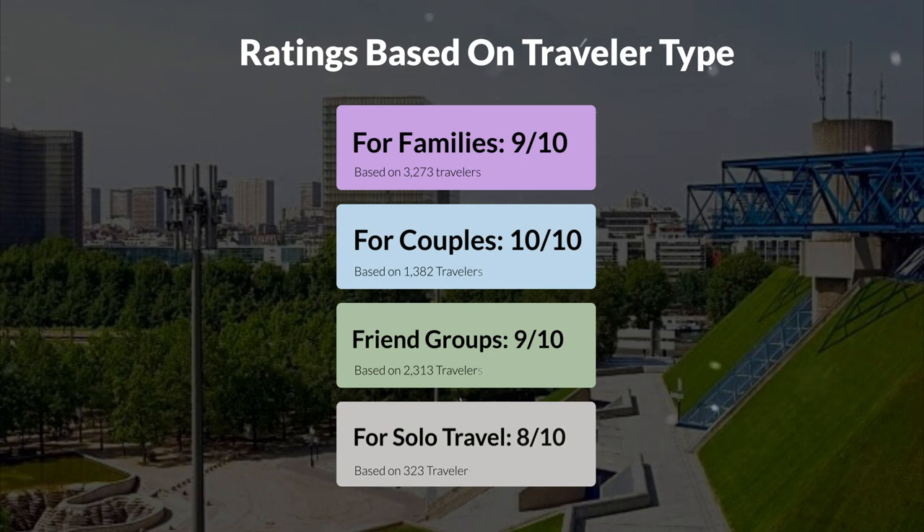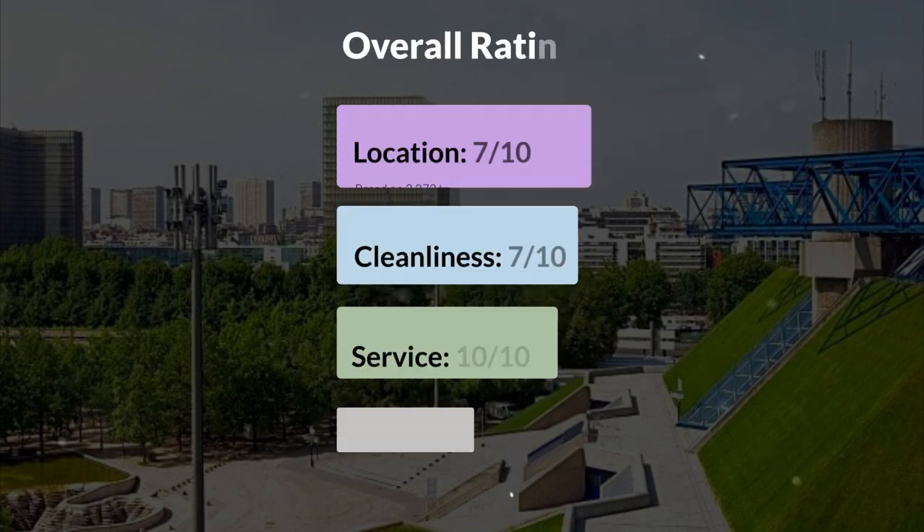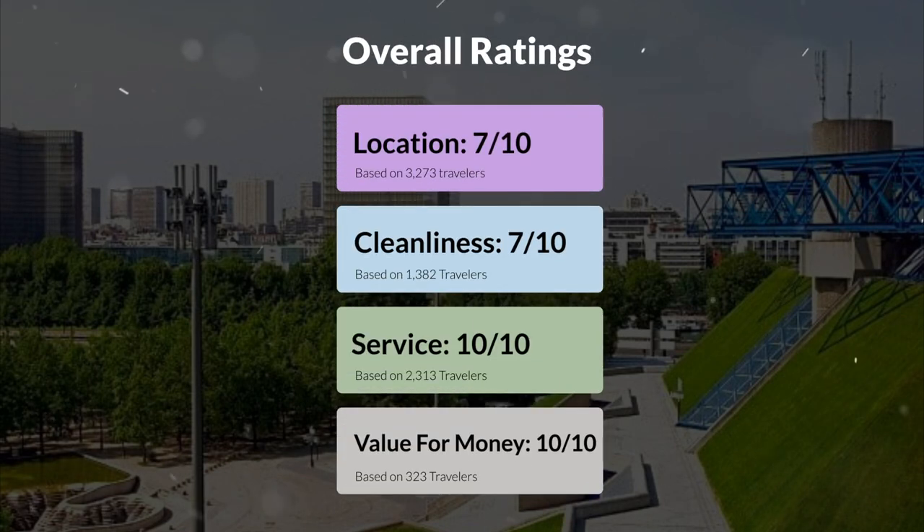Here are our overall ratings for this hotel. Location: 7 out of 10. Cleanliness: 7 out of 10. Service: 10 out of 10. Value for money: 10 out of 10.